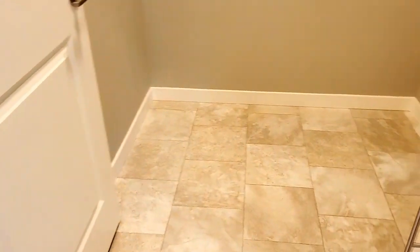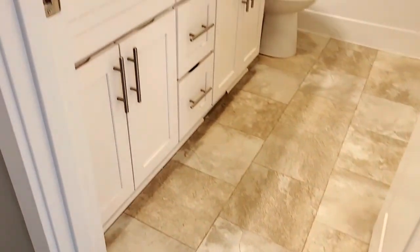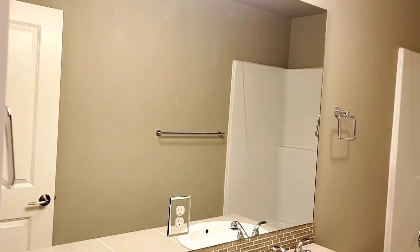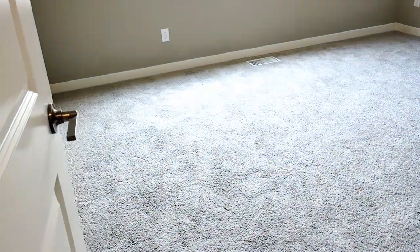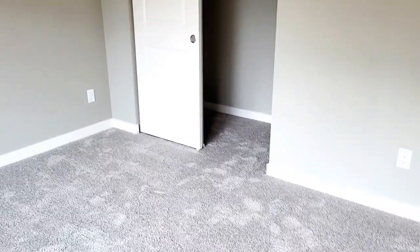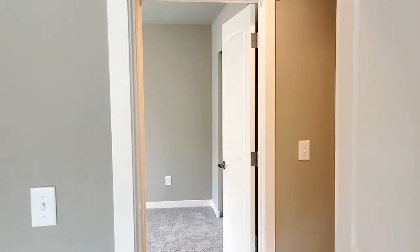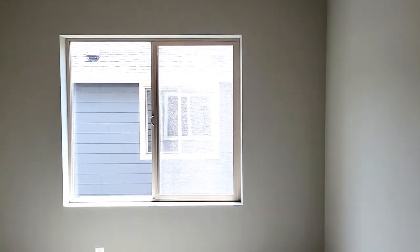Across the hall here you've got your laundry area. All of the homes in this neighborhood have the laundry upstairs. It's all set up — just need to bring your washer and dryer. And then we've got the upstairs bathroom with a double vanity, double sinks, and this one has the shower-bath combo. And then we've got bedroom number three. This home is four bedrooms, two and a half baths, 2,089 square feet, on 0.1 acre. Now we're going into bedroom number four — closet, and the window faces the side of the house.